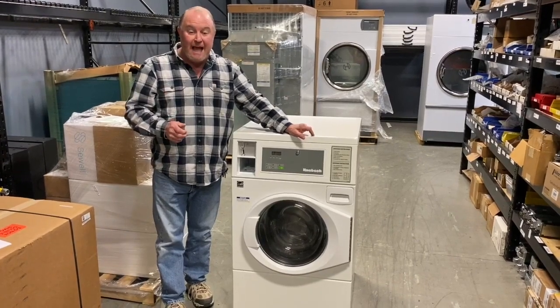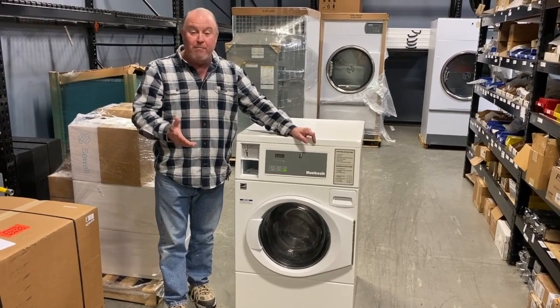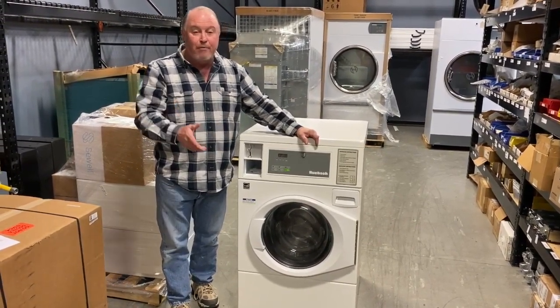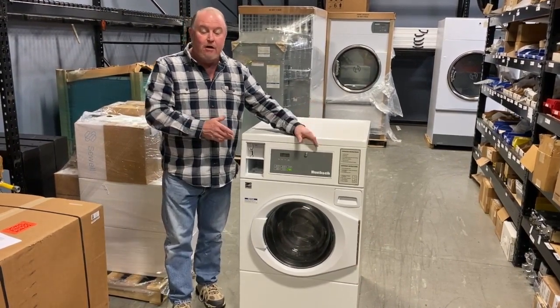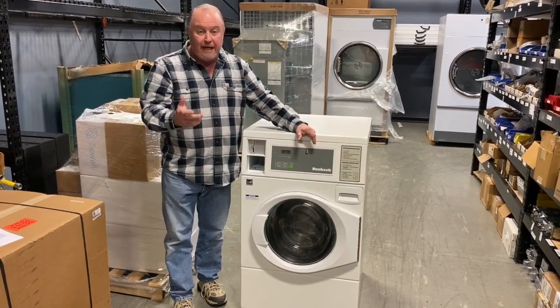Today we're going to talk about guest laundries and how you can have your own guest laundry for free. Guest laundries are in hotels, nursing homes, campgrounds — any place that you really have the service or a need for people that use small amounts of laundry in your business.